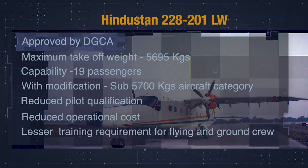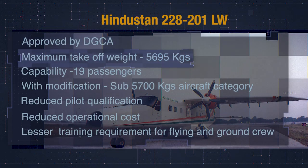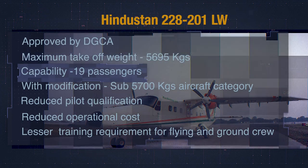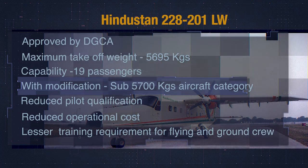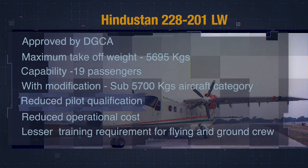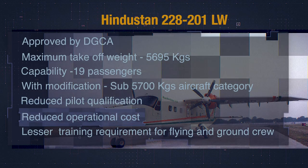A new variant of the aircraft, Hindustan 228-201LW, has also been duly approved by DGCA. This version has a maximum take-off weight of 5,695 kg with 19-passenger capability, placing it in the sub-5,700 kg aircraft category. This variant provides several operational benefits, including reduced pilot qualification requirements, enabling pilots with a commercial pilot license to fly the aircraft, thereby enhancing the availability of the pilot pool and reducing operational costs.